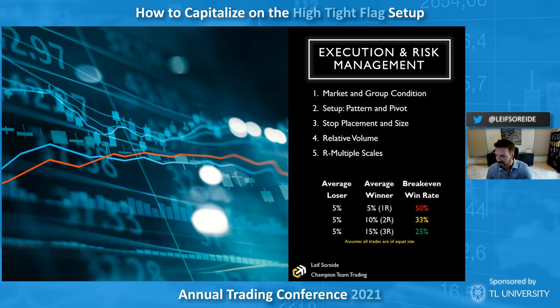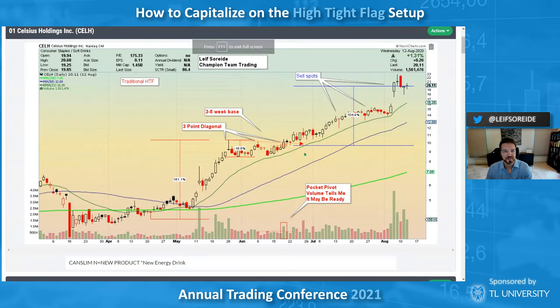Let's get onto some slides. This is the traditional type of high tight flag — I've covered this one before quite often because it has the CAN SLIM stuff. Trader Lion has a lot of great content on O'Neill's work. This one has the 'N' — new product or service — a new energy drink. New energy drinks can be absolutely huge: Monster Energy, Bang Energy, all that stuff. This started to form up and not a lot of people knew about it.